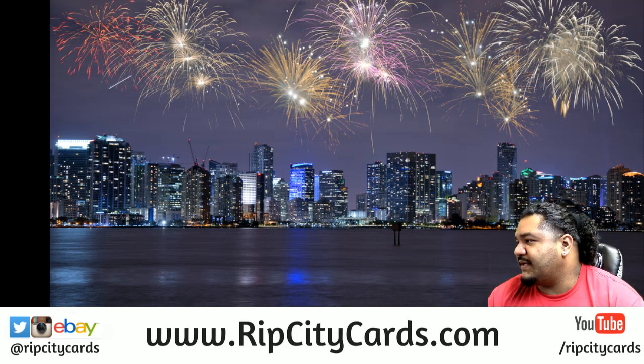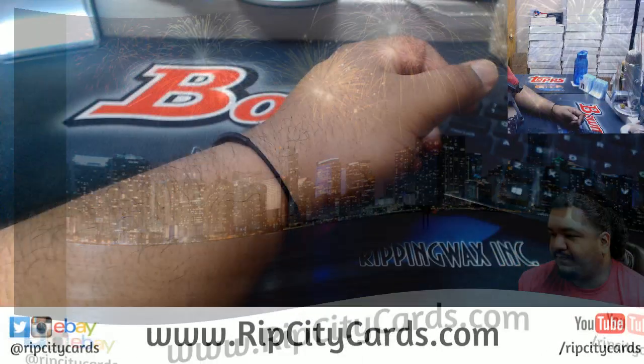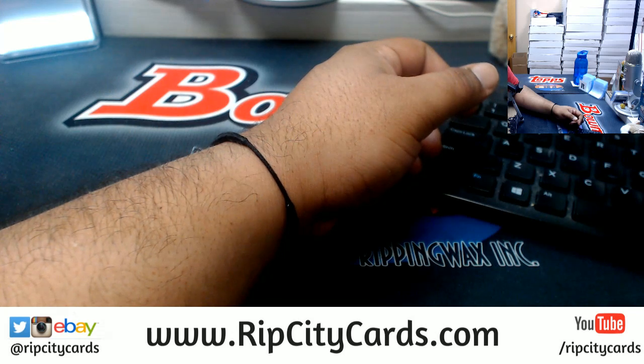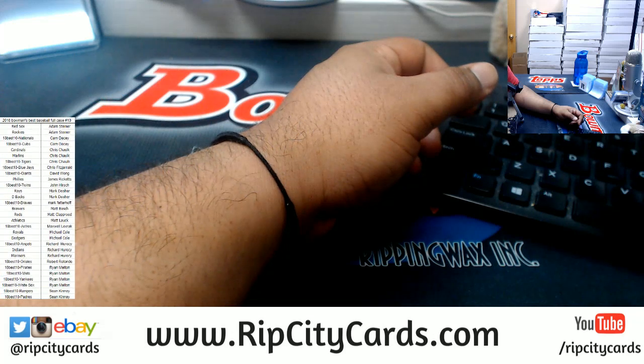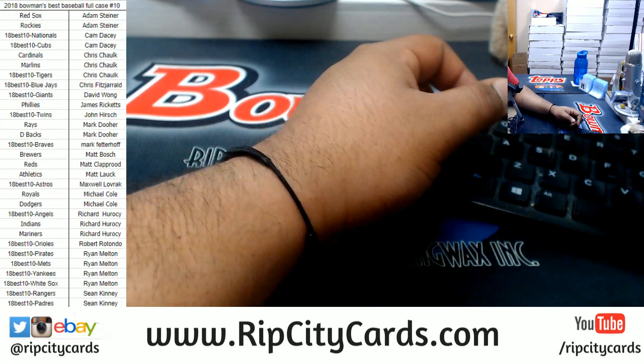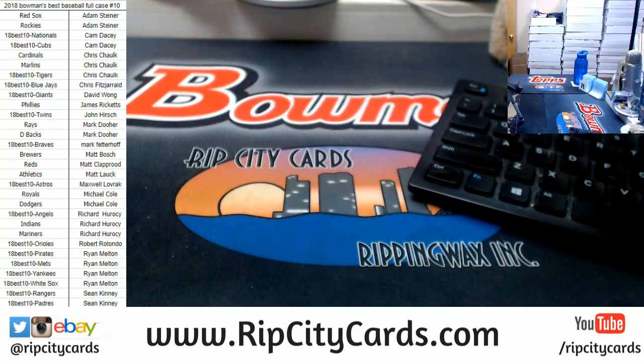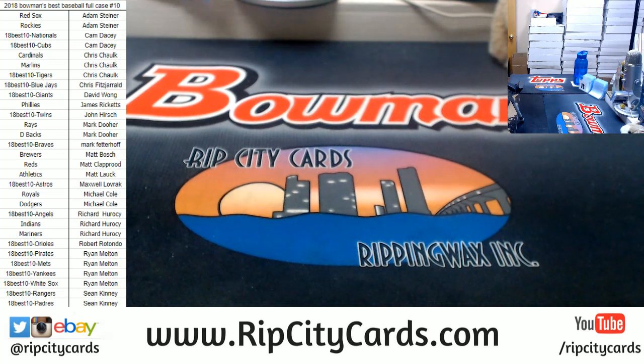What up! Last case of Bowman's Best, full case number 10 right now. Let's put the list on the screen — there it is. And one more time in case you want a link to the checklist, there it is in the chat. Let me move this stuff over, let's grab the case. Here is the case — there we go, Jimbo, that's what I'm talking about! Let's open this up.